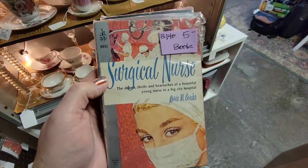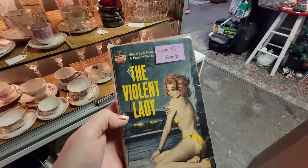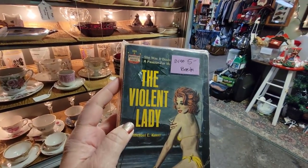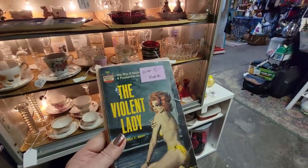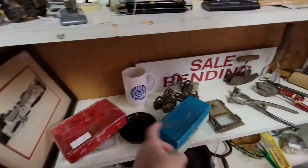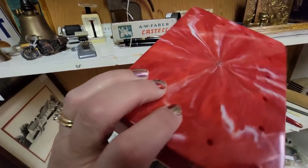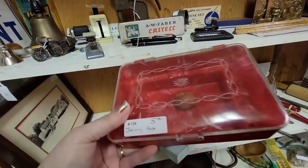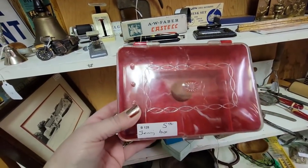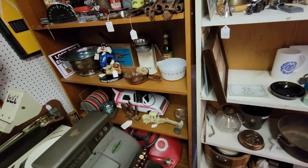I also got a couple books — some saucy books. It's The Surgical Nurse: The Drama Thrills and Heartaches of a Beautiful Young Nurse in the Big City Hospital. The Violent Lady. Those are $5 each, which is a little much, but they're fun. This booth has a couple of little sewing attachment things but I really like these marbled sewing boxes. This one is $5 — it's got the little thimble thing and the bobbin holder in the middle. I'm going to get that.